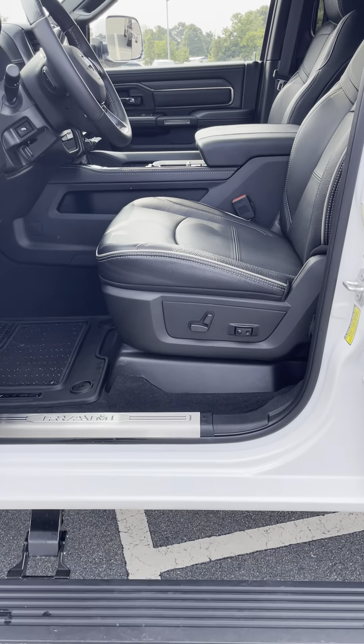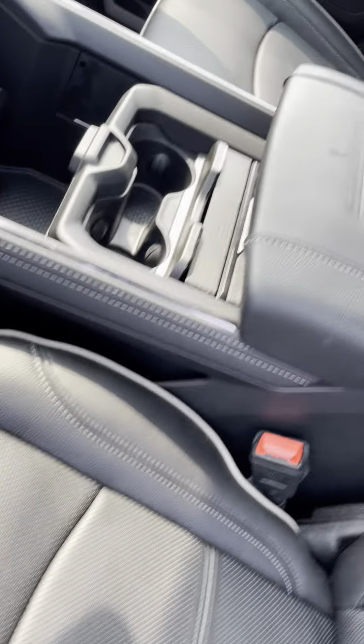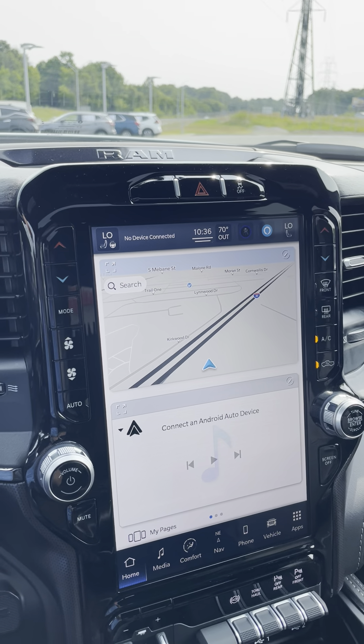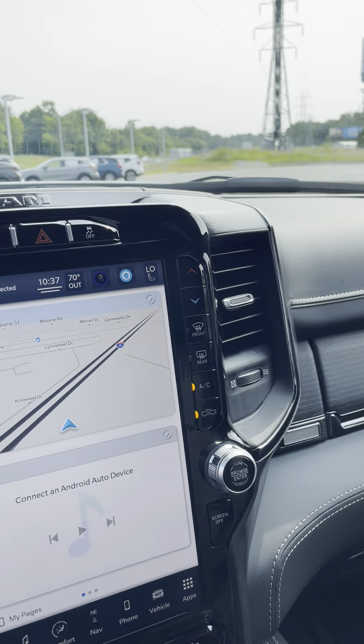You've got power running boards, power driver seat, these all-weather Limited Ram floor mats. You've got the very highly desired 11-inch display right there in the middle with built-in navigation, Android Auto, and Apple CarPlay.